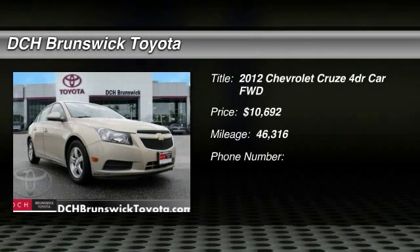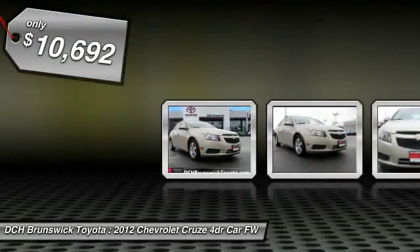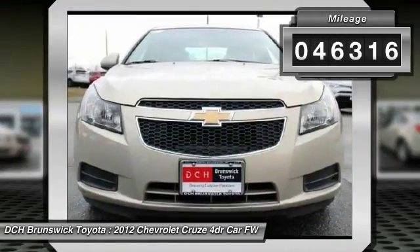The 2012 Chevy Cruze. The Cruze blueprint calls for more than you'd expect and is priced below $15,000. This vehicle has less than 50,000 miles.